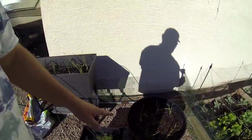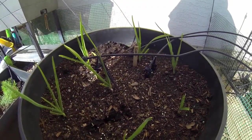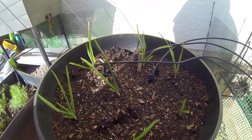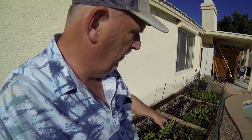This is all garlic and they're all coming up pretty good. By the way, it's the end of November, so that's the idea of what time of year it is around here.